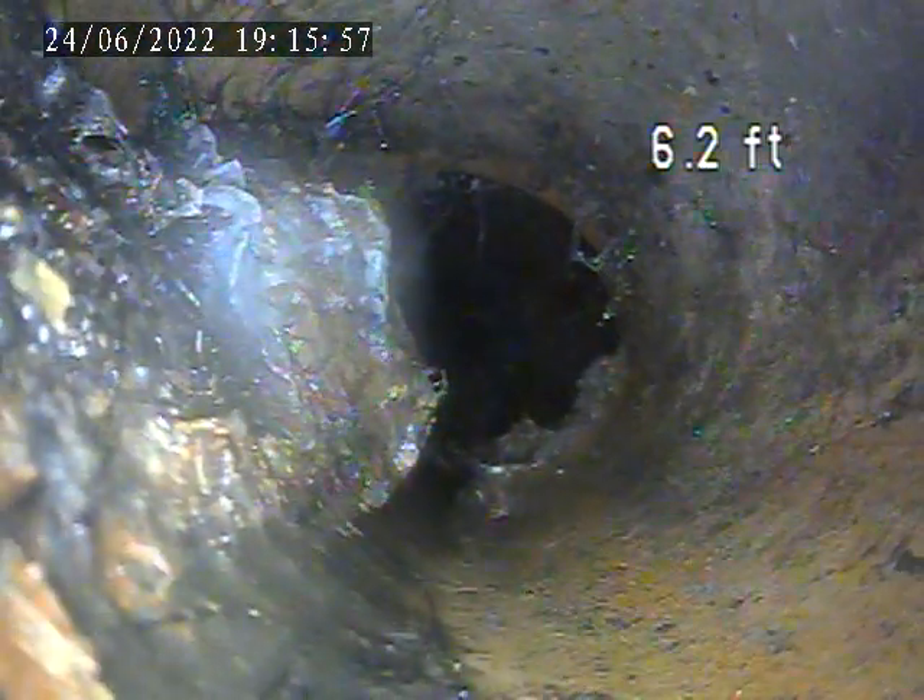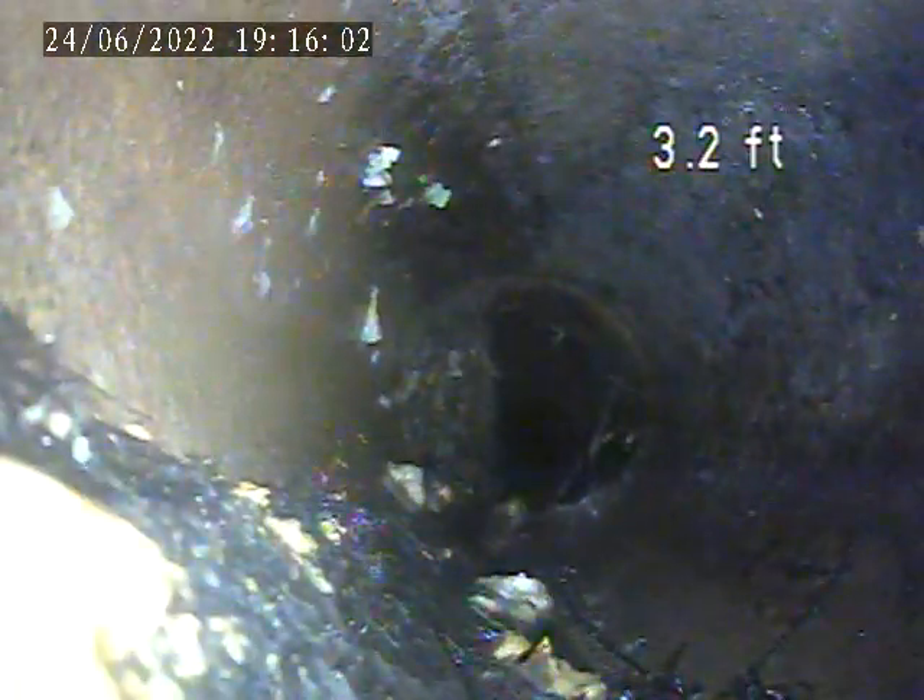I'm going to have to get out here with a hydro jetter, clear this line out, and see what it looks like up to the main cabin. This 6-inch sewer line is running out, pulled out of this clean-out valve.